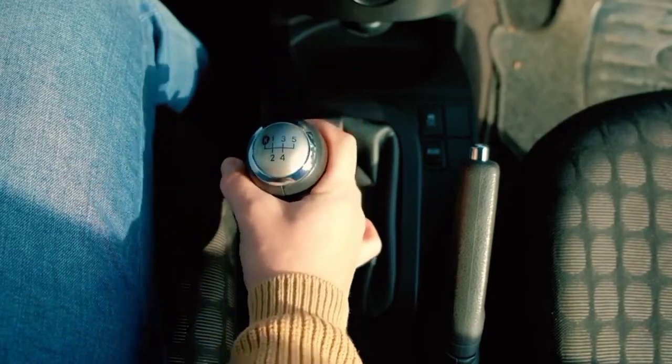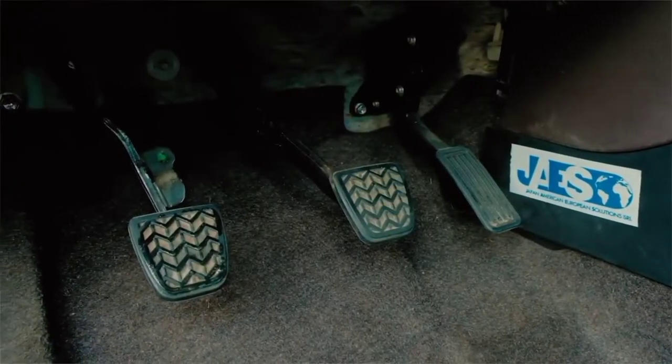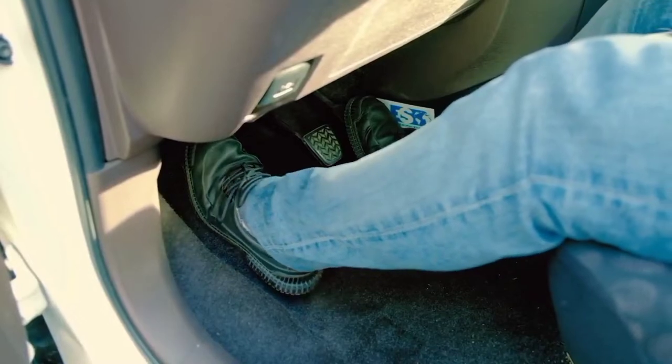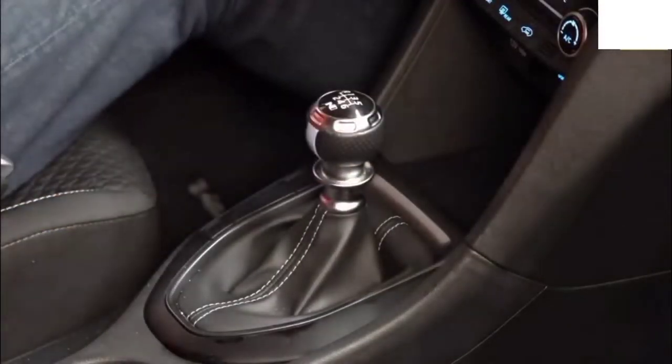Manual transmission — or MT — whatever you call it: manual, stick shift, conventional, three-, four-, five-, or six-speed. The reliable manual is an endangered species, at least in the United States. Fewer and fewer new automobile models come with a route-it-yourself gearbox, and an increasing number of drivers don't seem to know how to operate one.